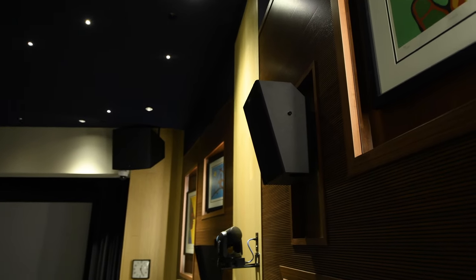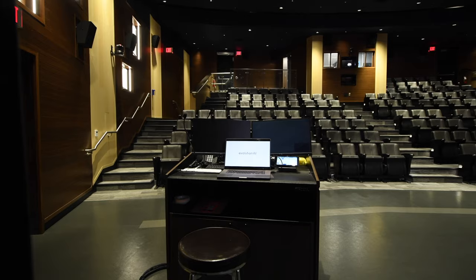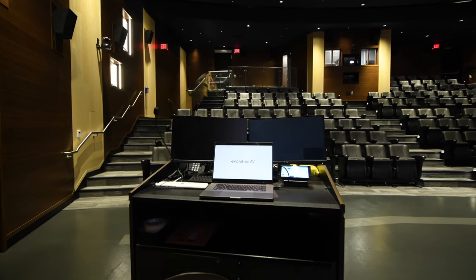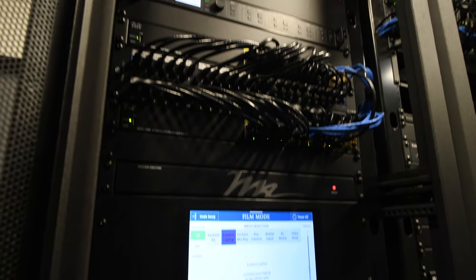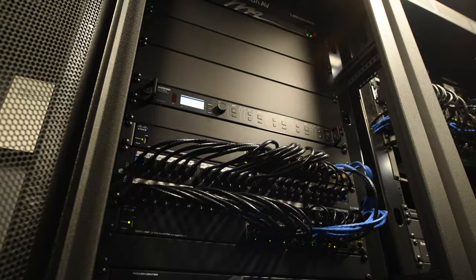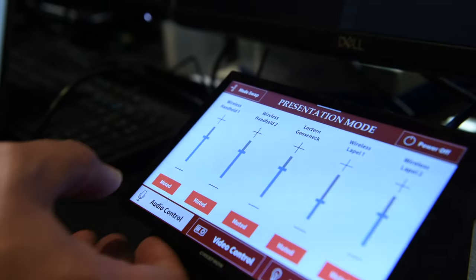QSC theater speakers have been installed throughout the theater, providing high quality surround sound. For recording audio, a Shure wireless microphone system has been installed with a variety of microphones, including headsets for lecturers and handheld microphones for Q&A sessions. This system uses a Q-SYS signal processor for automatic feedback cancellation, integrated with the theater's control system for easy volume control and microphone muting.